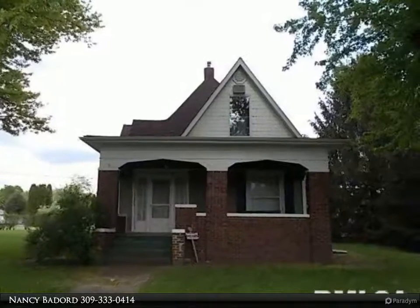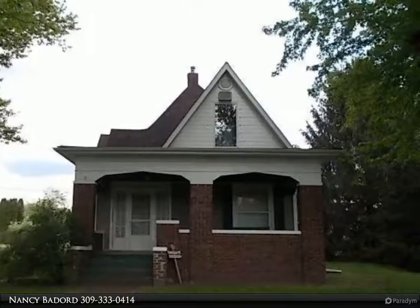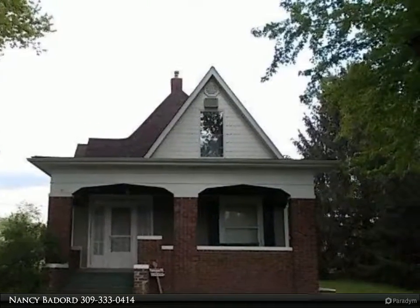This Century 21 Purdom Epperson Inc. property video is presented by Nancy Bedord.